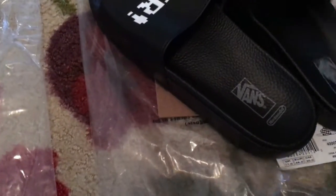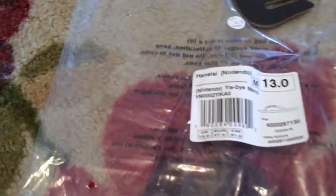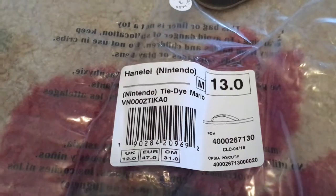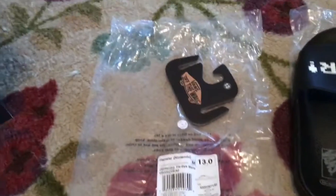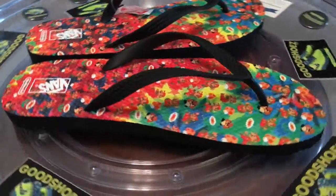Finishing up the Nintendo slides. Game over. And then we have the tie-dye Mario Hanalei, which is our flip-flops. Plastic bags and cardboard hangers, because you find these hanging on the racks in the Vans stores in the mall.